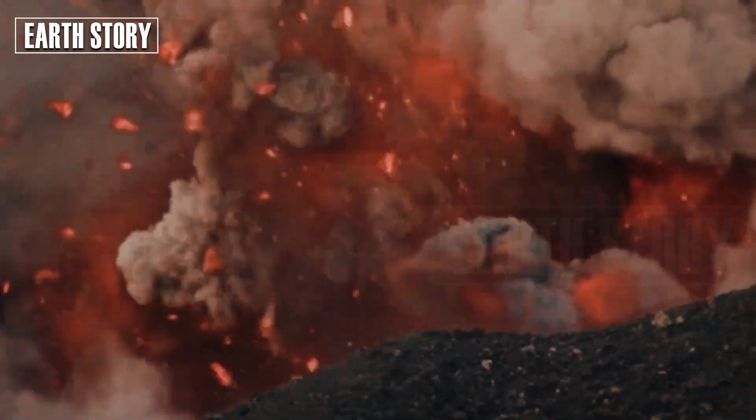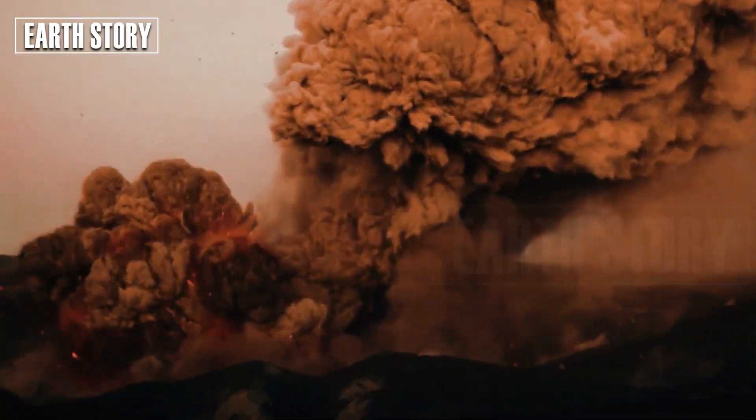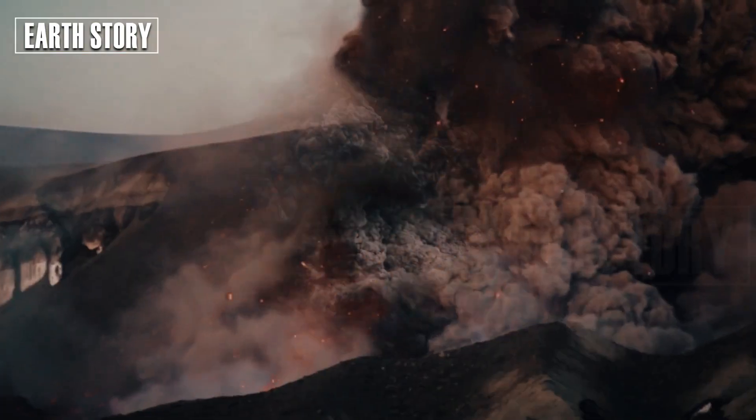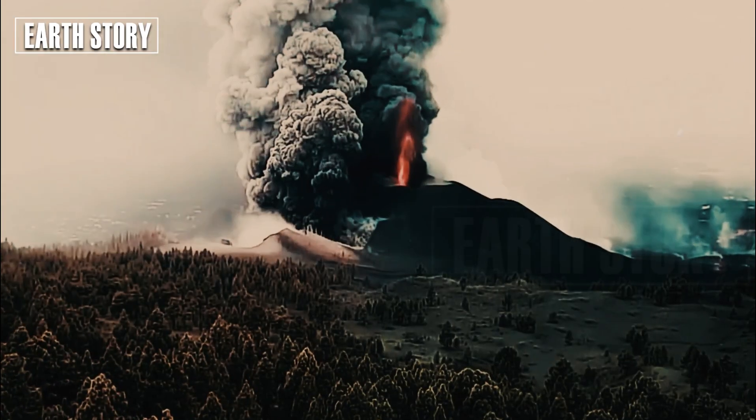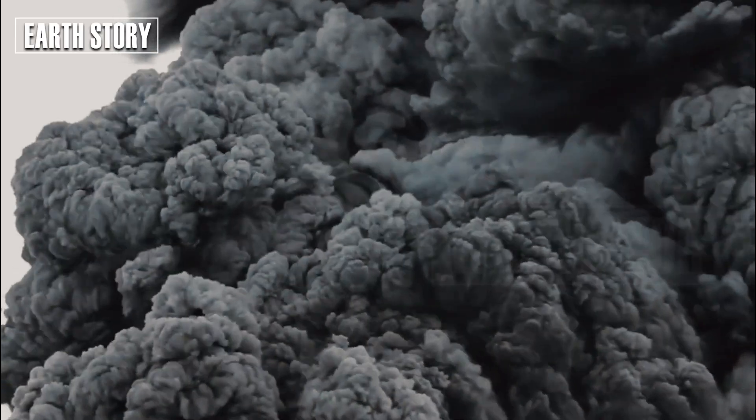Ash clouds would block sunlight, triggering a "volcanic winter." Crops would fail, leading to food shortages. The cooling effects could last for years, disrupting weather patterns and ecosystems.